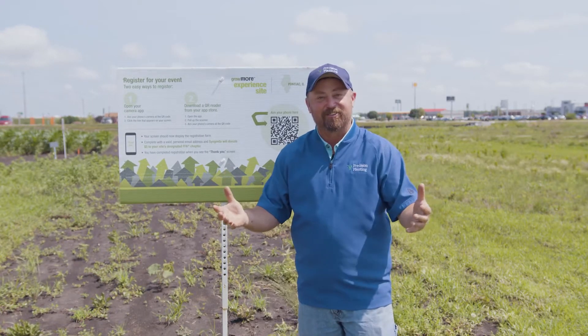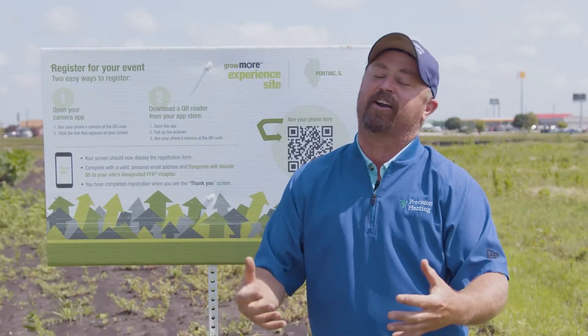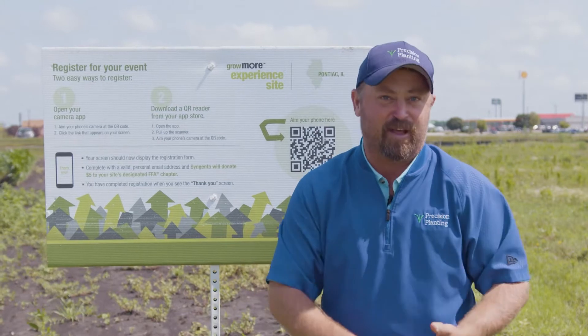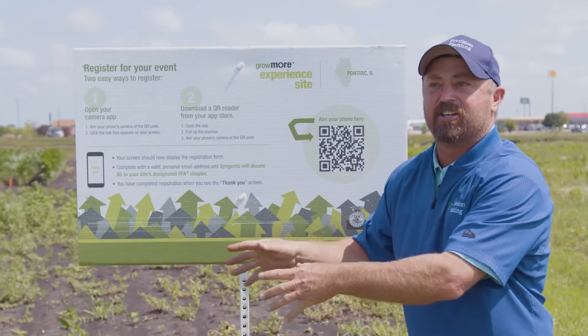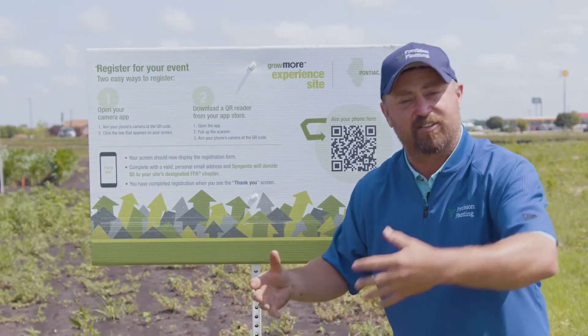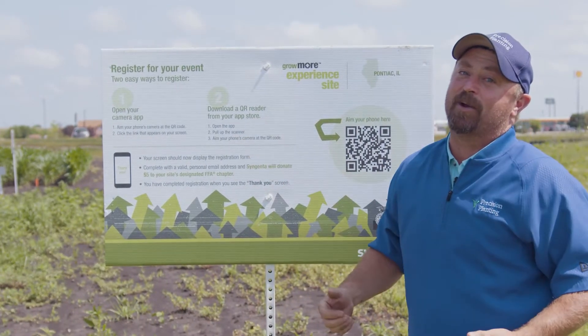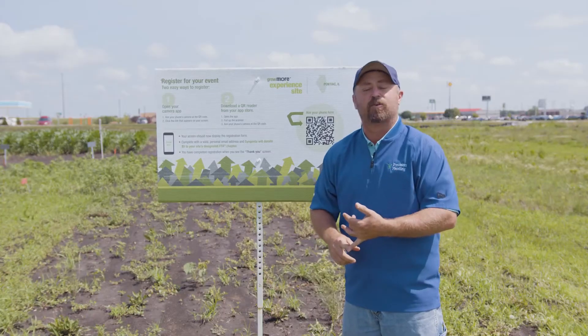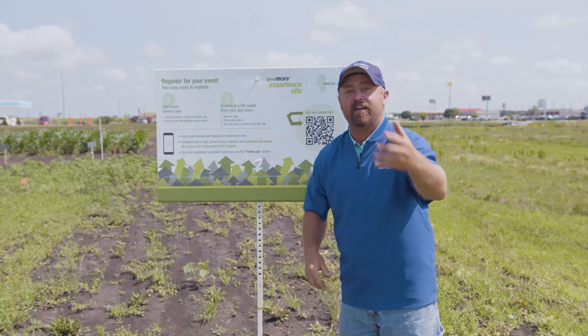One of the things I really want at this PTI research farm is a well-rounded experience. When farmers come out here, I want you to see precision planting technology and all the trials we're working on, but I also want you to see some of the things you're questioning on your own farm. We all have to think about herbicide performance — what herbicides are we going to use, what are they strong on with weed control, and what are they weak on.